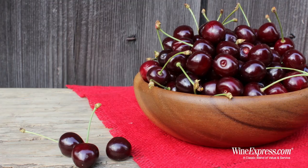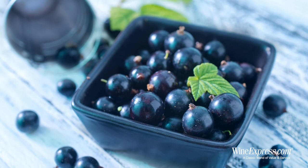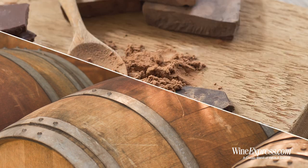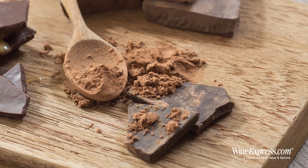Pretty nose. Those black cherry notes, those black currants — just a little hint of cedar-y, toasty nuance from the oak. A little touch of cocoa in there too. Let's try it.